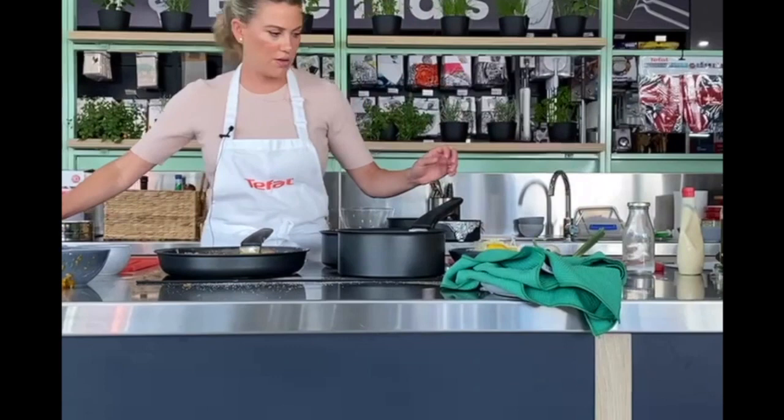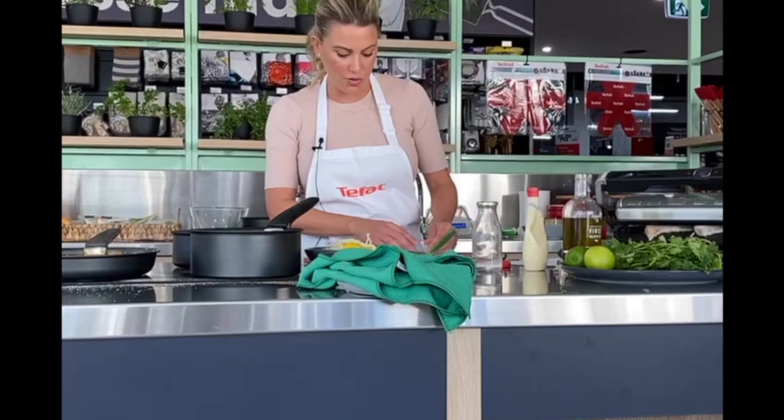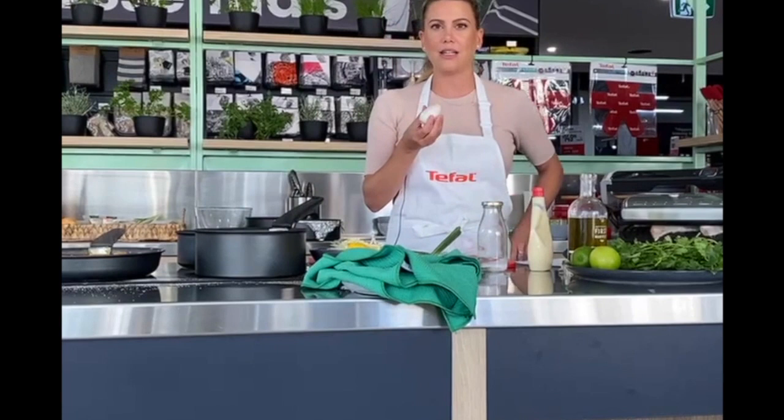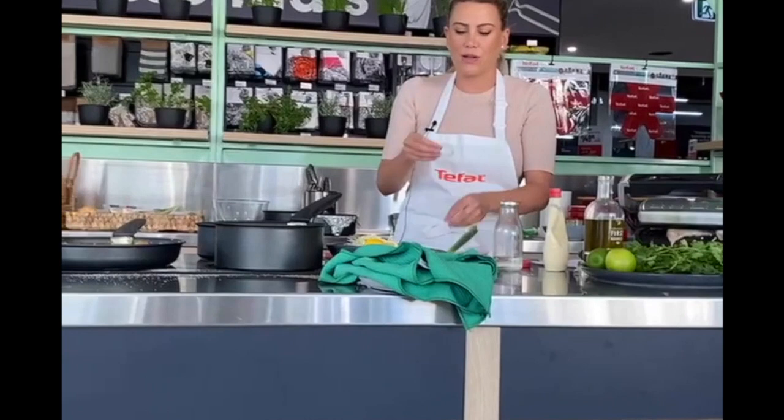Now these are just little salad onions — I like to use these because they're not as potent and strong as a classic brown onion; they're quite sweet. I'm going to add a few little rings of that to our tacos. I've just cut them slight and you can see how round they are — beautiful little presentation when you cut them; you've got the little circles. Quite cute. This is why we like to do our demos at Kitchen Warehouse.